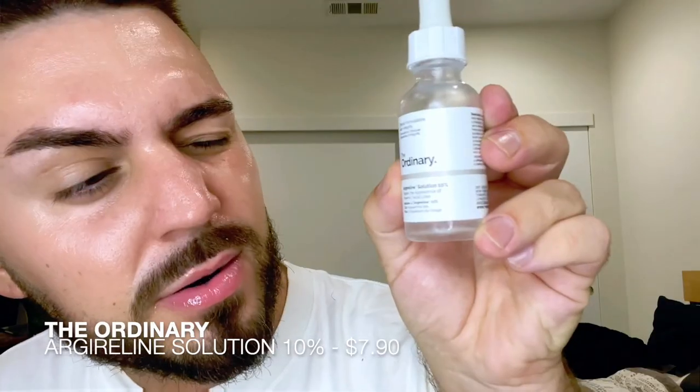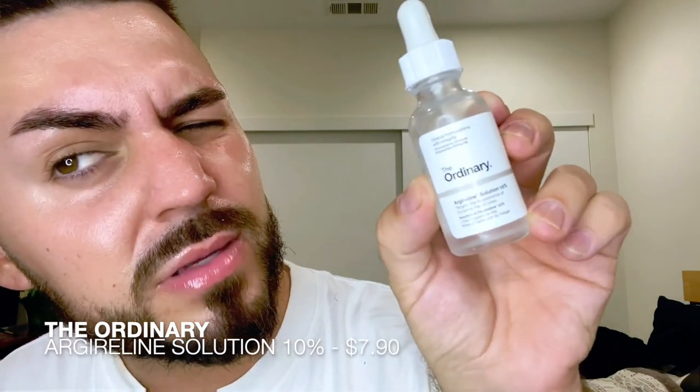Next up we have the argireline solution 10%. This one targets the appearance of dynamic facial lines, so I'm going to put this where I get crow's feet and rub it underneath into the eye crevice and where I get wrinkles.